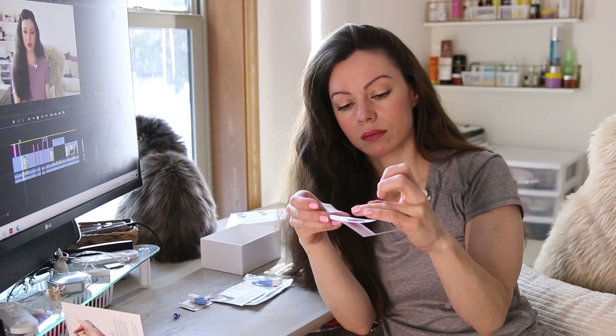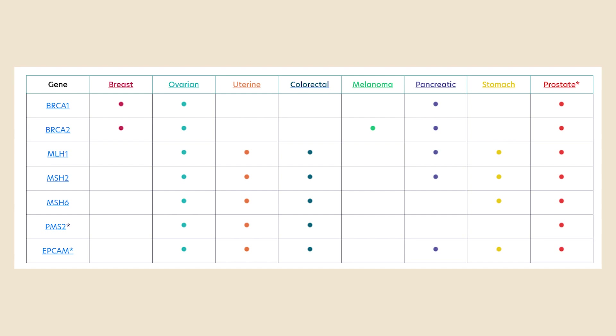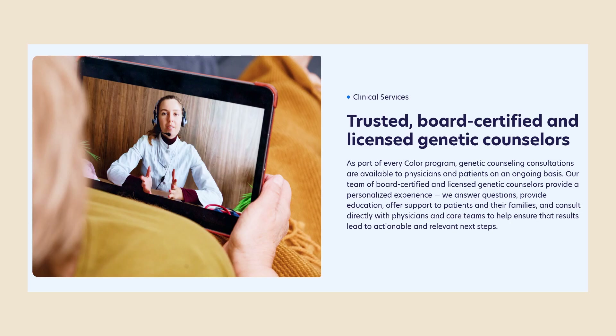Today I'm going to tell you about a $250 at-home genetic cancer screening test. I did this test in 2017 and the results really surprised me. This tests you for mutations in the most common hereditary cancers: breast, ovarian, uterine, colorectal, melanoma, pancreatic, stomach, and prostate. The test also includes genetic counseling if you do have a mutation.